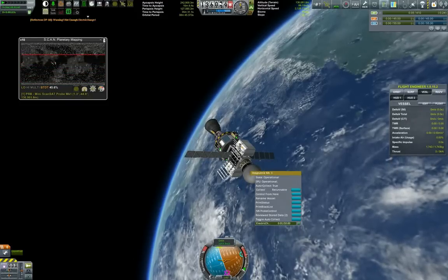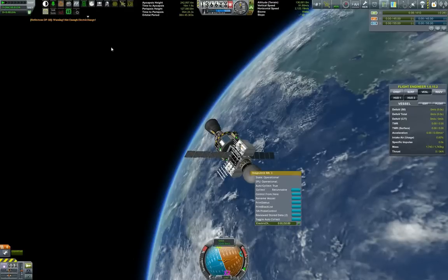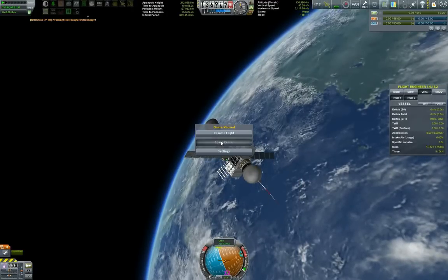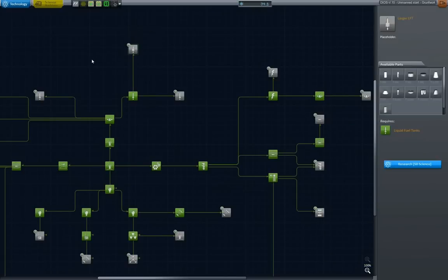Let us close the scan set window and go towards the space center. We have 34 science points. Not much, really. Let's see if there's anything that we can use it for.